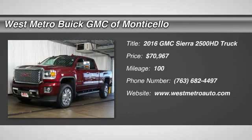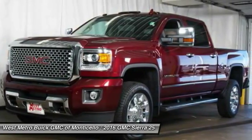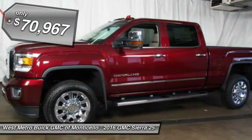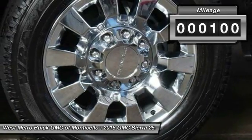The 2016 GMC Sierra 2500 HD. The GMC Sierra 2500 HD has all your workhorse basics covered, no worries here, and is priced below $75,000. This vehicle has less than 100 miles.